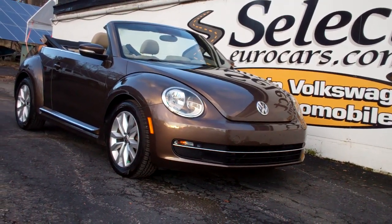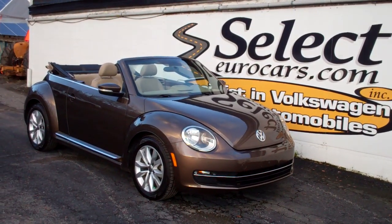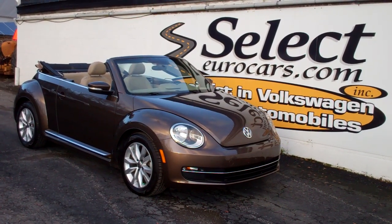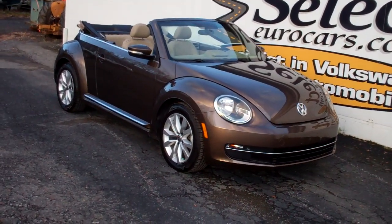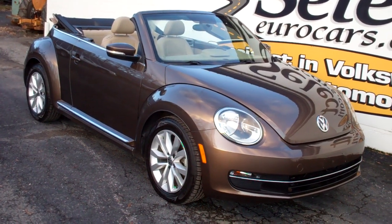66,000 miles on this 2013 Volkswagen New Beetle TDI turbo diesel convertible, available here at Select Eurocars, where we've specialized in Volkswagen and Audi for over 43 years, and we're open seven days a week. Magnificent finish.